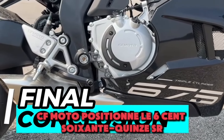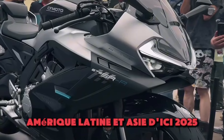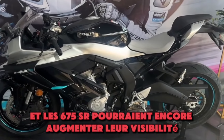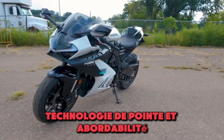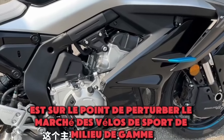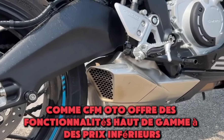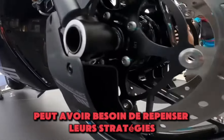CFMoto is positioning the 675SR for global success, aiming to release it in Europe, Latin America, and Asia by 2025. Their strategy of offering high-performance bikes at competitive prices is working, and the 675SR could increase their visibility further. With impressive performance, advanced technology, and affordability, the 675SR is poised to disrupt the mid-range sports bike market, challenging established brands like Kawasaki, Honda, and Yamaha — potentially forcing traditional manufacturers to rethink their strategies.